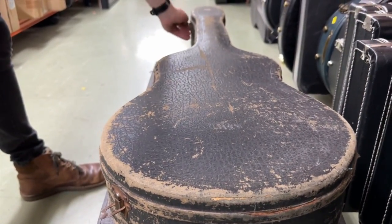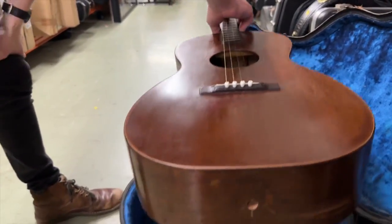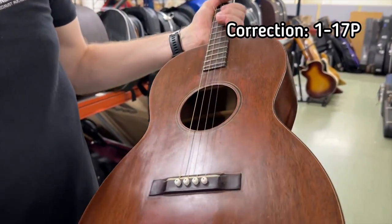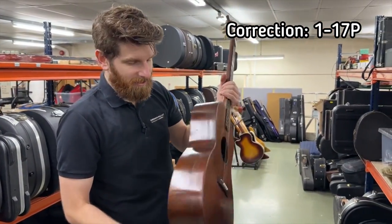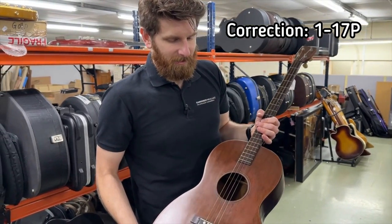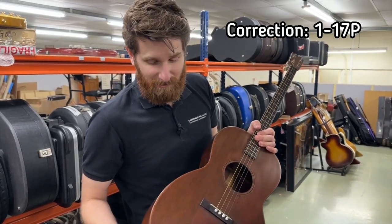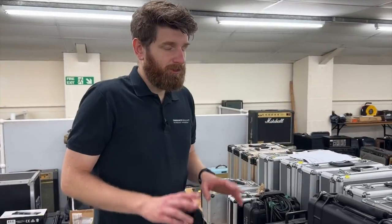Here's something extremely rare, albeit a little battered — a Martin 017P plectrum guitar from the 1920s, from memory 1927. There's lots of wear on the neck and some repairs on the sides and top, but it comes with its original case. Plectrum guitars were made essentially for banjo players who wanted to get involved with the Martin acoustic world. Not necessarily massively valuable, but a good, rare, and fairly historical guitar for your Martin collection.